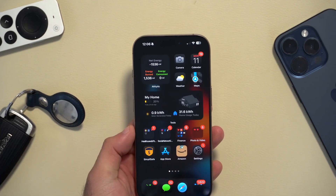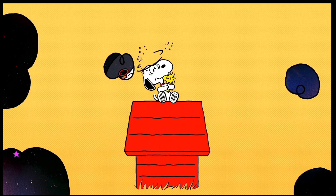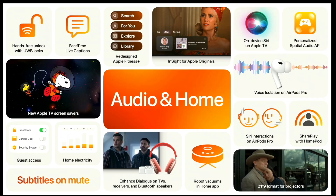Unfortunately, on the Apple TV side, we haven't yet received the Snoopy screensaver. I updated my Apple TV to the latest beta update and there's no Snoopy animation or screensaver yet.